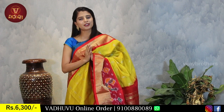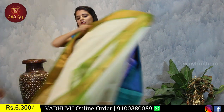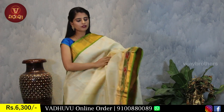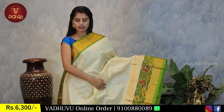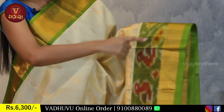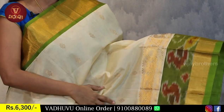No need to worry about quality - Wadhu Designer Studio is number one in quality. This saree is available in multiple colors. Next color: half white with green combination. Same design, no difference at all. Upper side has a kadi border with contrast border on both sides, and kadi and ikat border on the lower side.